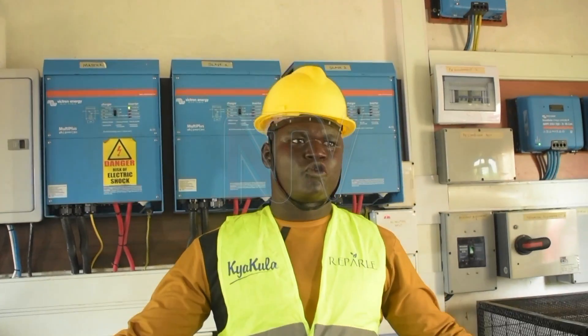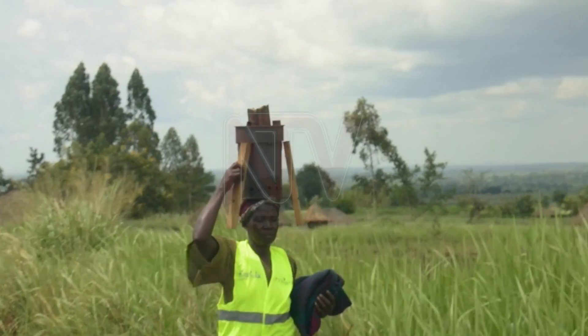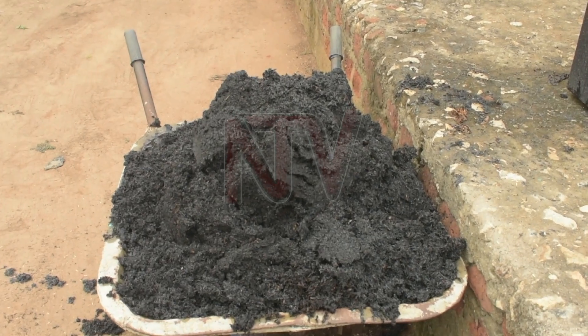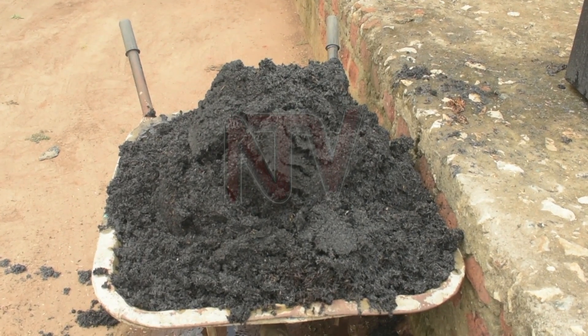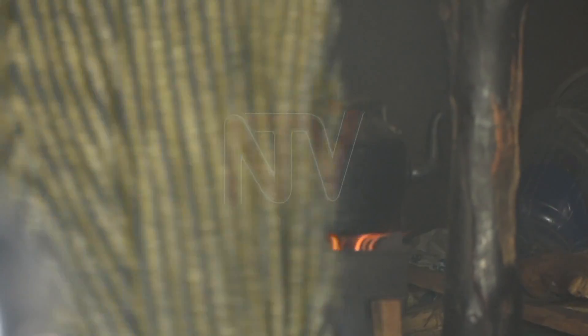David Okumu, the spokesperson of Manduli's Energy Limited, says they get their raw materials from members of the community at 500 shillings. Waste products from the generating farm are also transformed into biochar and tar for fertilizers and briquettes.